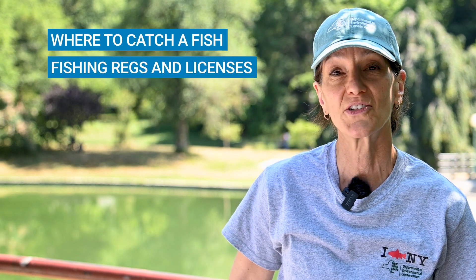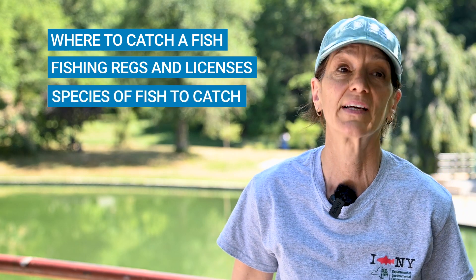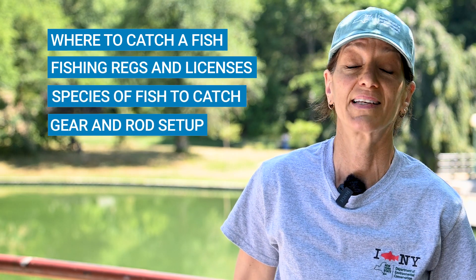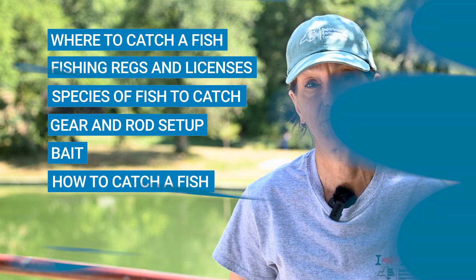This video will cover where to catch a fish, fishing regulations and fishing licenses, the different types of fish that you can catch, gear and how to set up a fishing rod, bait, and finally how to catch fish.